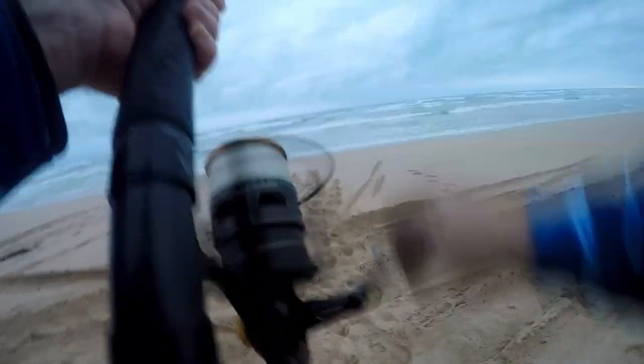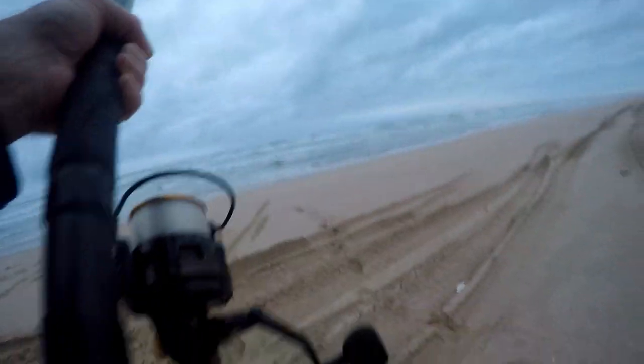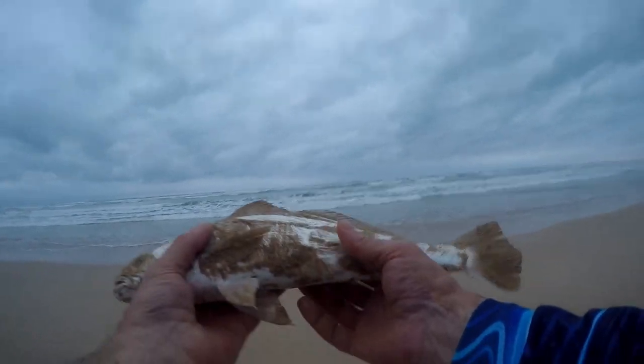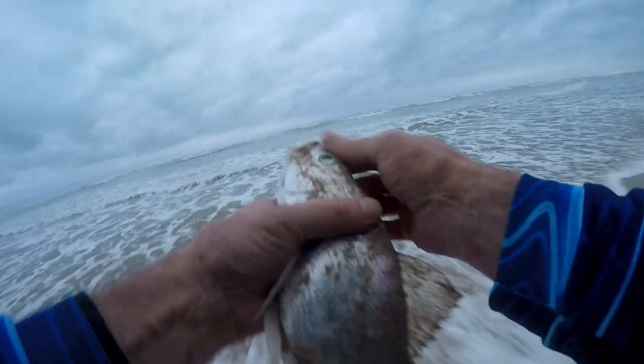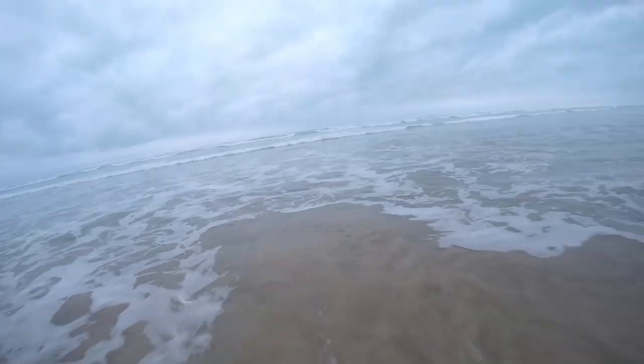Oh yeah! That's that little mulloway — easy, small fish. She's only about — not even legal that one. Wait, wait, wait — got ya! That's me up!